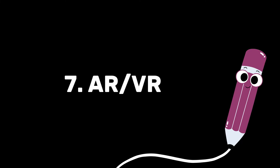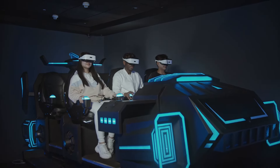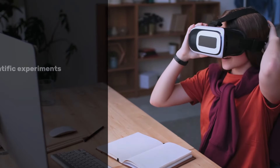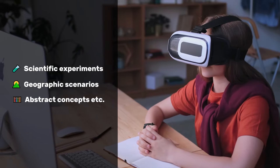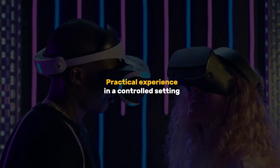AR or VR. It would be a great loss if AR or VR is not included in this list. By bringing vivid illustrations to education, VR can analyze scientific experiments, simulate geographic scenarios, explain abstract concepts, and much more. AR or VR will provide practical experience in a controlled setting.